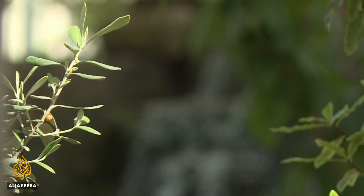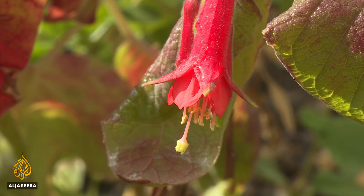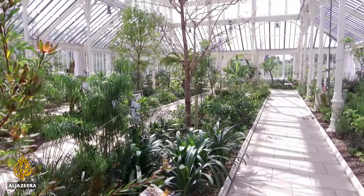These plants are part of our everyday life, from the food we eat to the clothes we wear, the materials we use and the medicines we take. But too often we take them for granted. Charlie Angela, Al Jazeera, London.